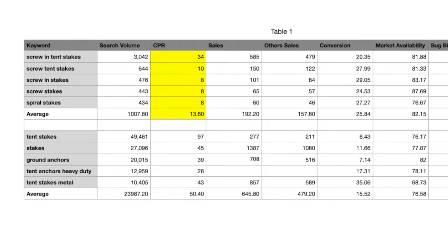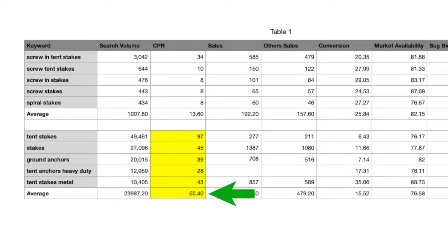If we take a look at the CPR metric here, this measures how many units you would have to sell over an 8-day period in order to get your listing ranked on the first page of search results. You can see that you need to sell 13 units, whereas with the high search volume keywords you have to sell nearly 5 times more — 50 units. Can you see how this strategy is far superior for getting your listings ranked faster and much cheaper?